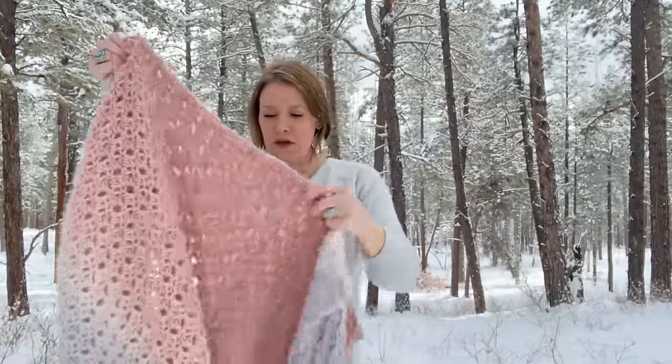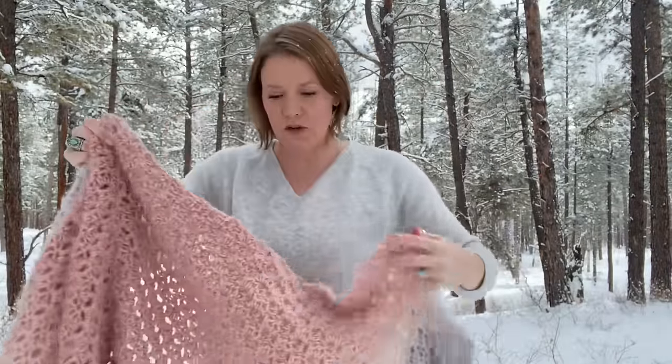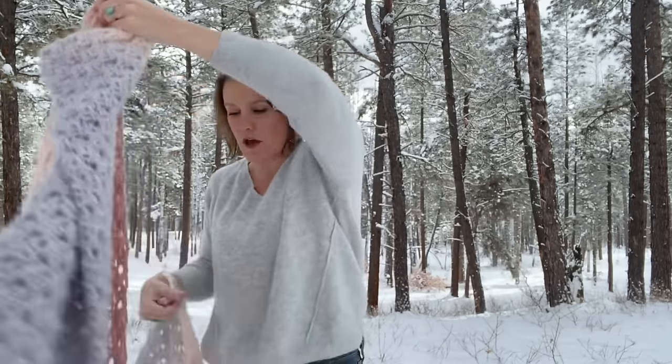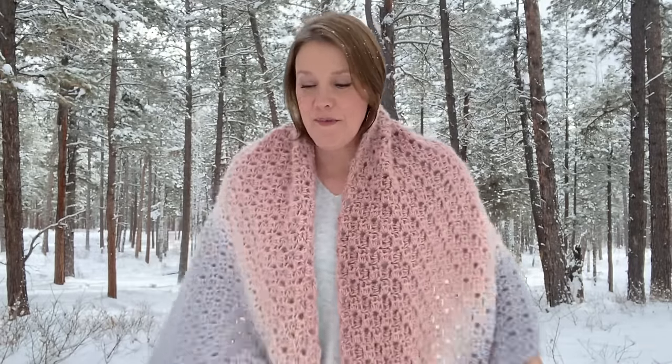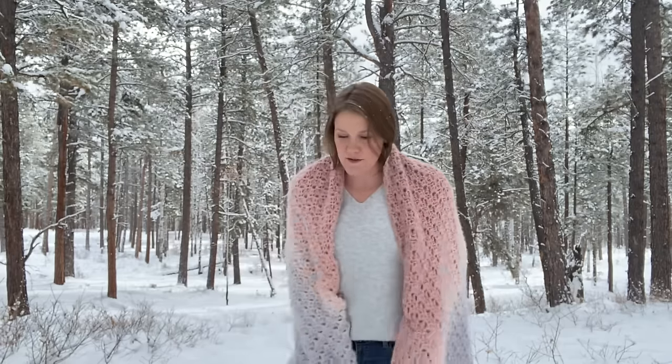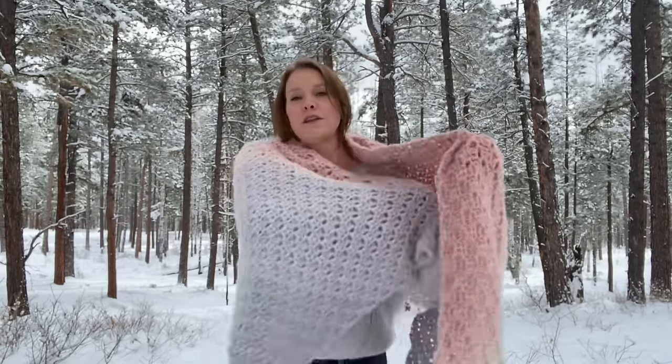The seam is mattress stitched to join them and it really does just disappear if you use matching color yarn. I ended on the pink and joined the two pink ends together. The video that comes after this will show you how to do that. Very fluffy, soft cloud - so comfy. Here's how I usually like to wear this. I wear Pashminas and wraps a lot.